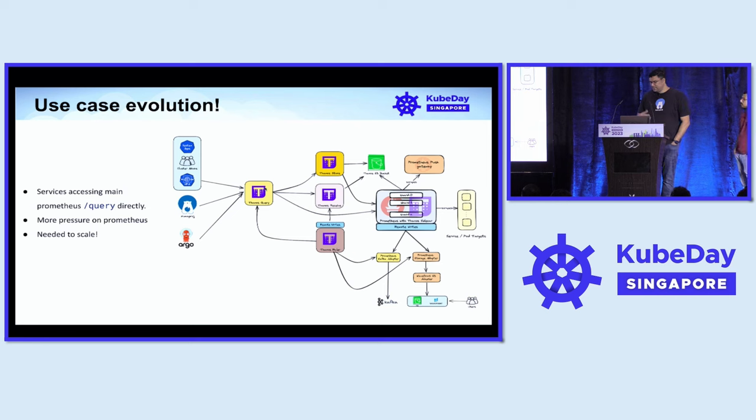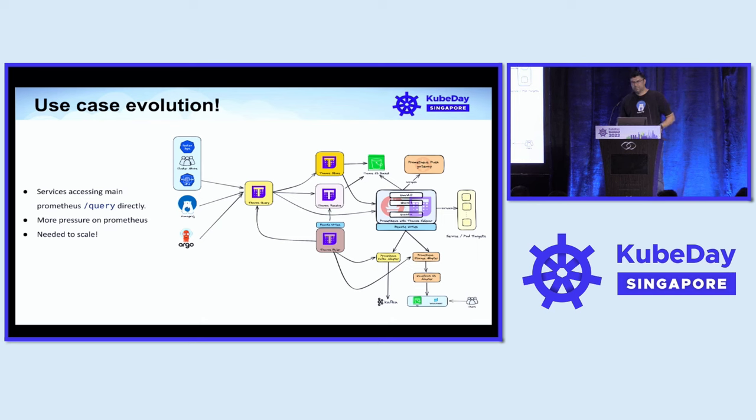All these different workloads are putting pressure on Prometheus, and scaling Prometheus is costly — it was burning cost for us. We started looking at how to optimize cost without impacting Prometheus across all these different use cases. Since Prometheus has remote write functionality, we explored how to leverage it to reduce cost.